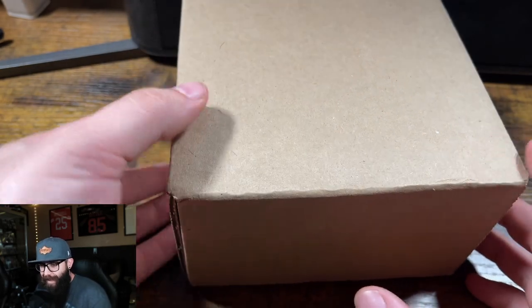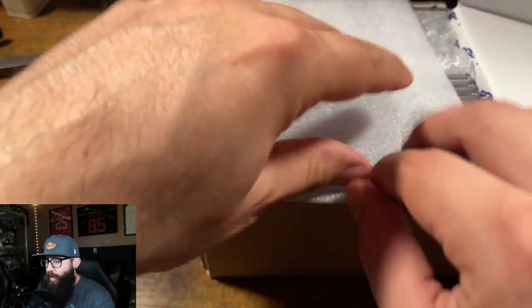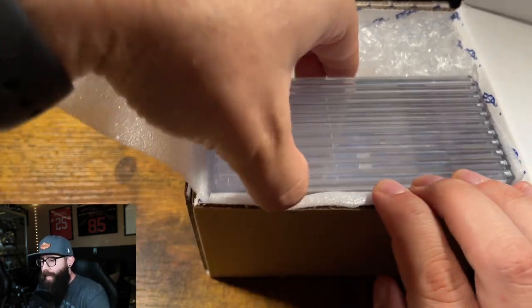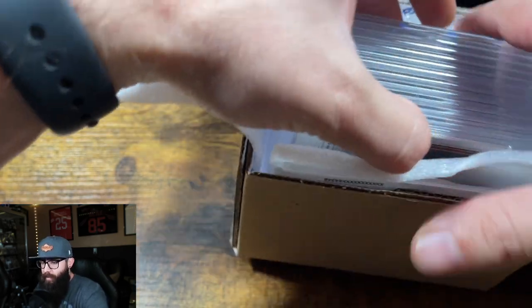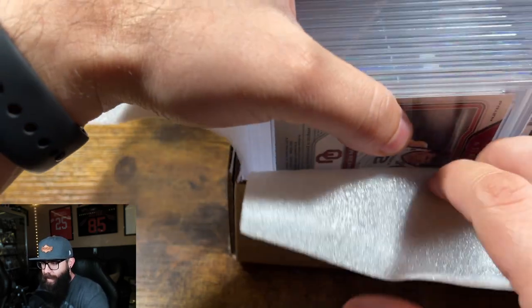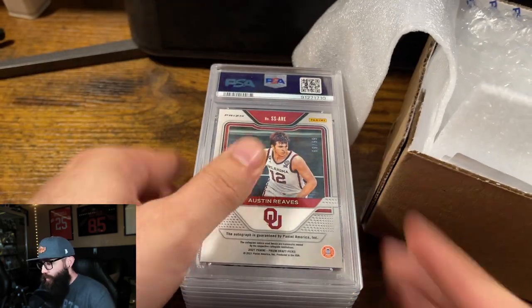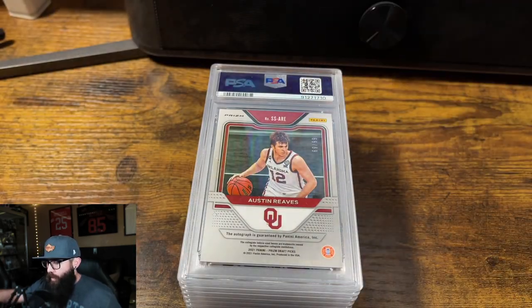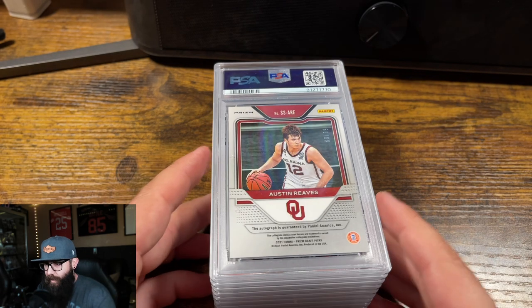You know what it means when you guys see this kind of box — we have an 11 card blind PSA return. I think these are the backs. These are all sports cards, I think a lot of basketball cards. This was for the special, I believe it was like $15 a card. We are just going to get straight into this reveal here.